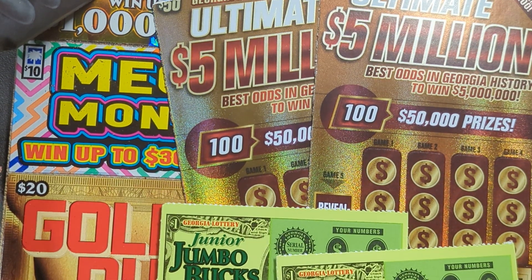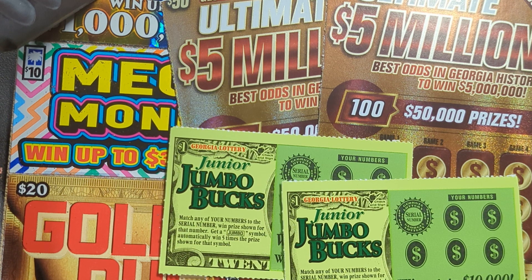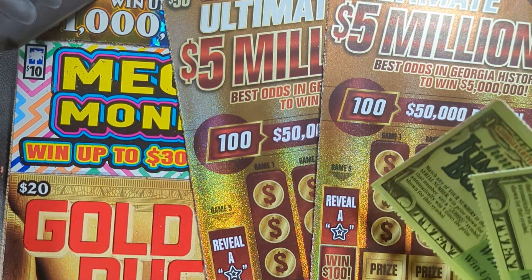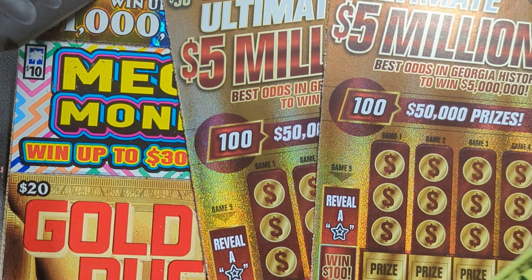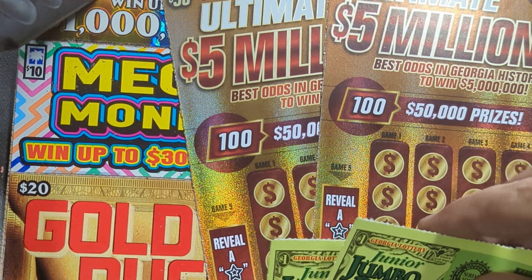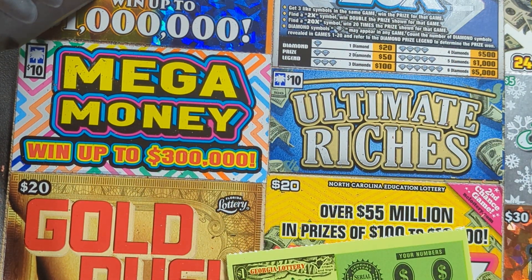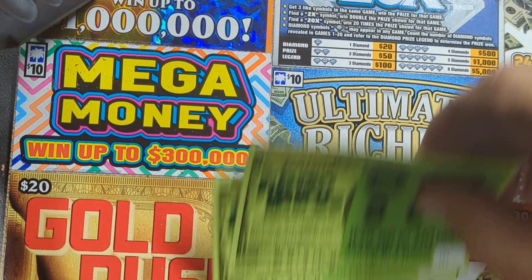Hey YouTube, Truck and Treasure here with a Wednesday video. We've got the cashed-in ticket from the last live show and two more of the Ultimate Five Million Dollar $50 ticket from Georgia. I had a two-dollar ticket I cashed in and got the Junior Jumbo Bucks, so we'll start out with those little juniors to get going. Hope everybody's having a great day — it's Wednesday, hopefully you're all halfway through the week.